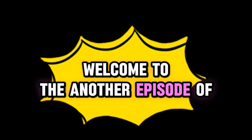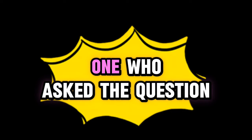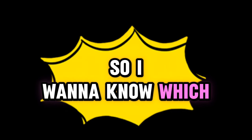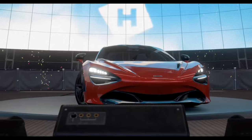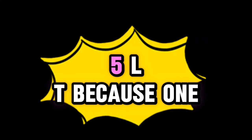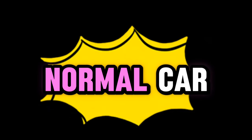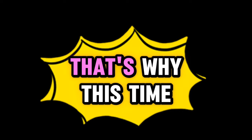Welcome to another episode of answering questions that nobody asked — but this time I'm the one who asked the question. I want to know which one is the best between the 720S and the 765 LT, because one is more track focused and one is just a normal supercar.